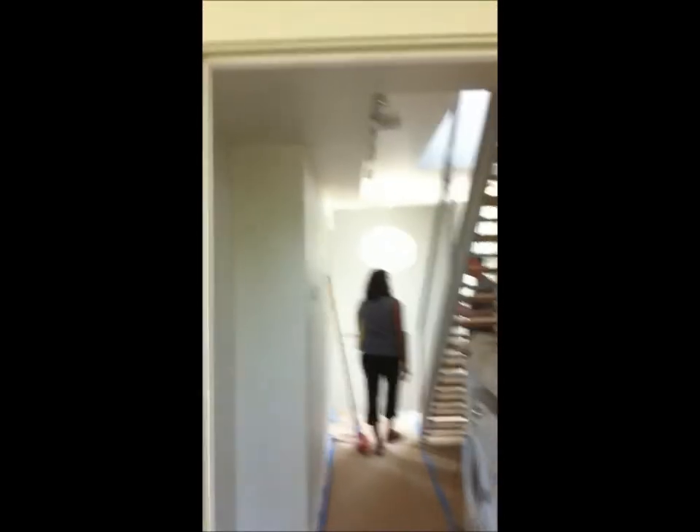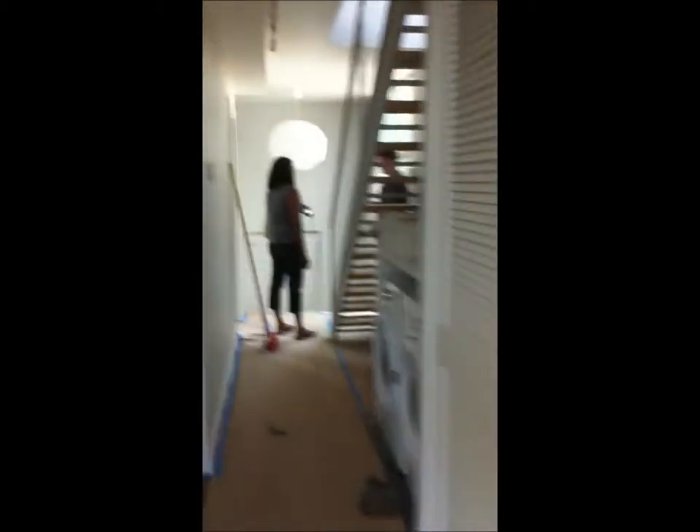And then we'll go through here — it's the laundry room area. And of course, this is how the stairs look going on up.